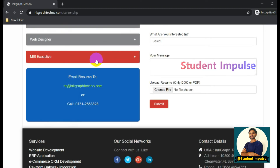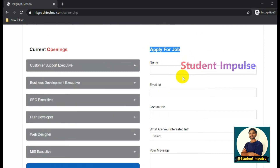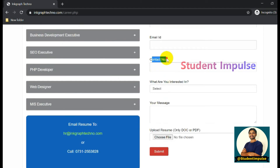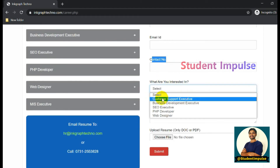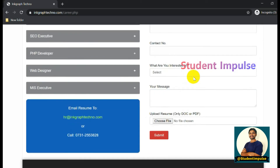Go through the details before applying. They have provided an email ID and contact number - if you have any questions or queries, you can contact them on the given phone number. You can share your resume to the provided email ID, or you can apply through the given form by filling in your name, email ID, contact number, and the job role you are interested in.